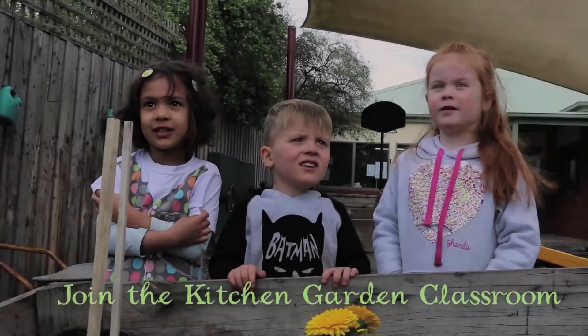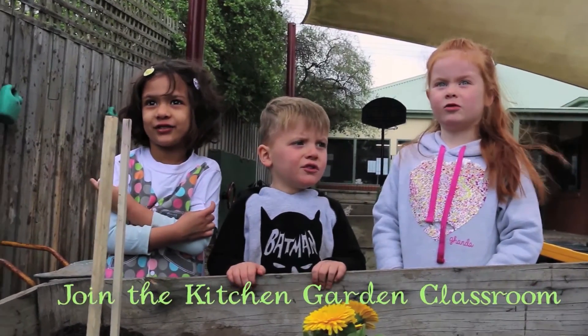Join the Kitchen Garden Classroom. The Stephanie Alexander Kitchen Garden Foundation invites all Australian students to get involved in growing, harvesting, preparing and sharing their own fresh, sensational, delicious food. Join the Kitchen Garden Classroom.